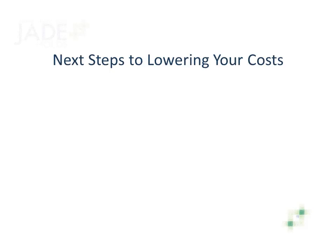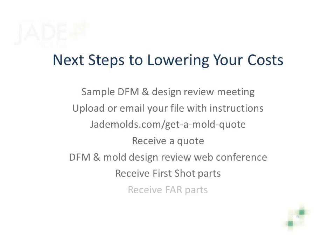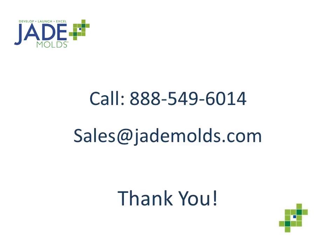The next logical step would be to have a conversation with us and get a mold quote. To get you on the road to lowering your costs or finding a better China source, we recommend a web conference that brings together your engineering, operations, and purchasing people with Jade's engineering team and account manager. We'll go through a sample design for manufacturability and a mold design review. To get a quote, simply email part files and your instructions to your account rep, or upload them on our website. You'll have a quote within 24 to 48 hours. We'll do a DFM and design review conference, ship you the first shots, and the FAR parts and QC documentation, then ship your mold by the method of your choice. Contact us at 888-549-6014 or at sales@jademolds.com. We look forward to working with you and helping you win more business.